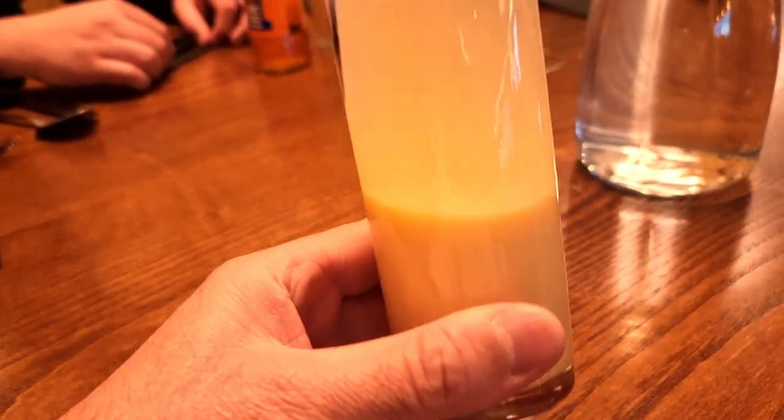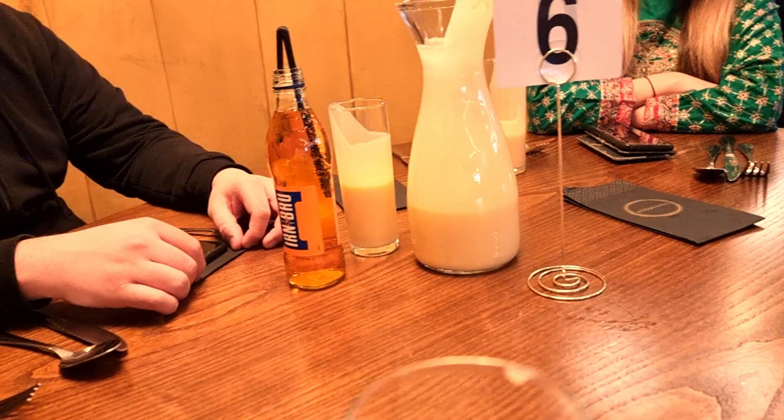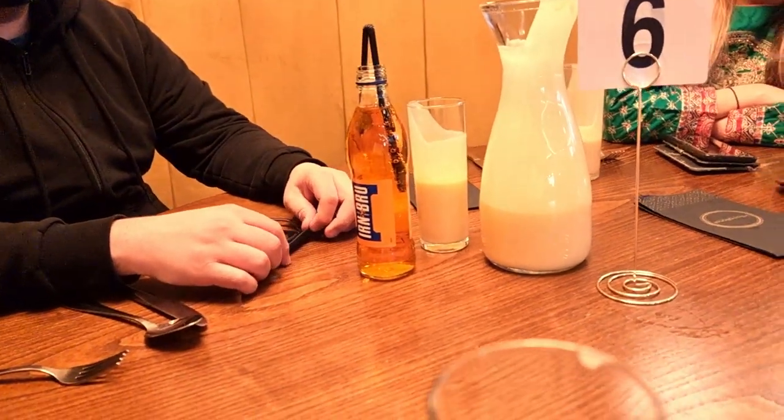I've got some mango lassi here — tastes lovely. And Ayas has got some iron brew. I've come all the way from Sheffield to drink some iron brew, you know what!